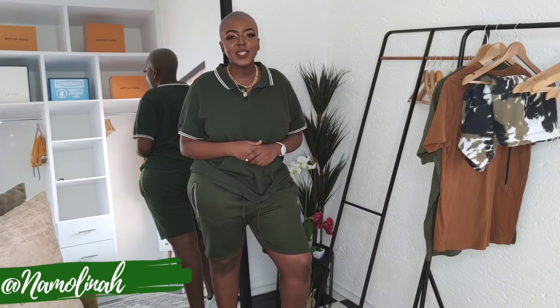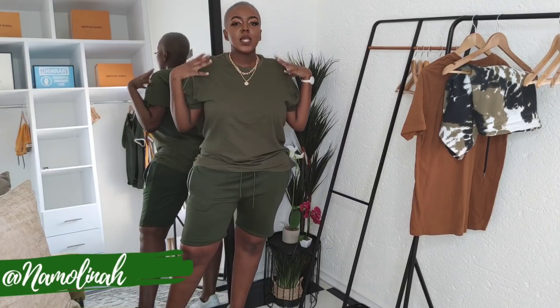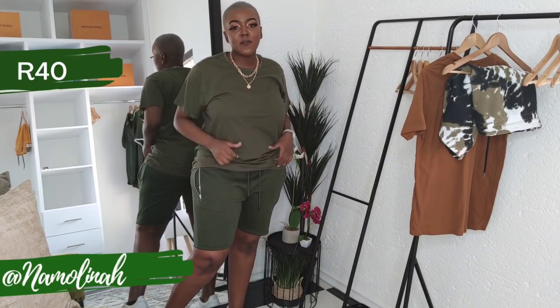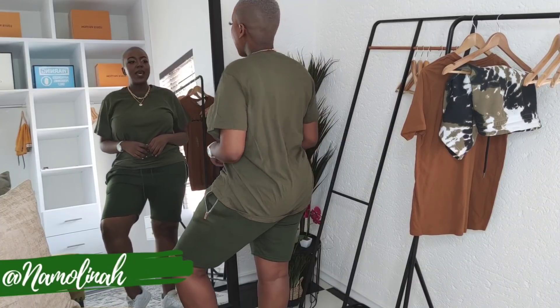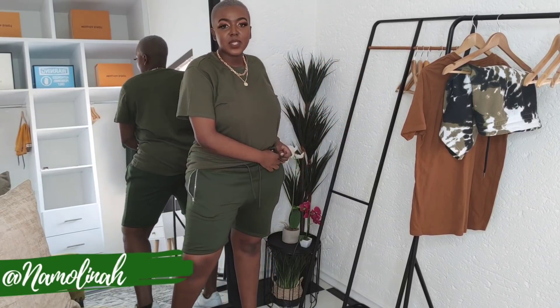Next up is this beautiful olive green plain t-shirt in size two extra large, retailing for only 40 rand at Mr Price Clear Out. You will notice a difference in the shade of olive green compared to the previous item. Mr Price Clear Out has some super nice and stylish plain shirts. You could tie-dye it, tie it up to the side, crop it, or cut the sleeves — so much you can do at a very affordable price.